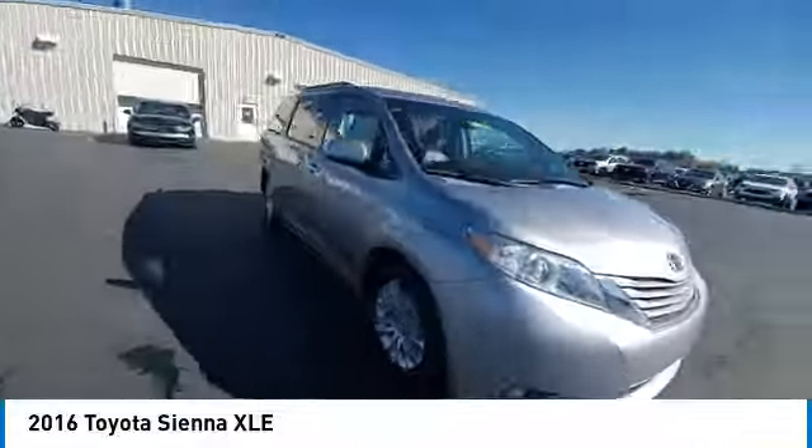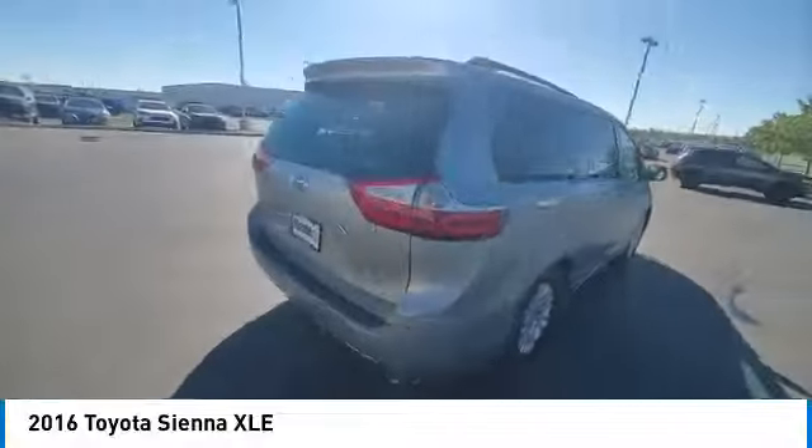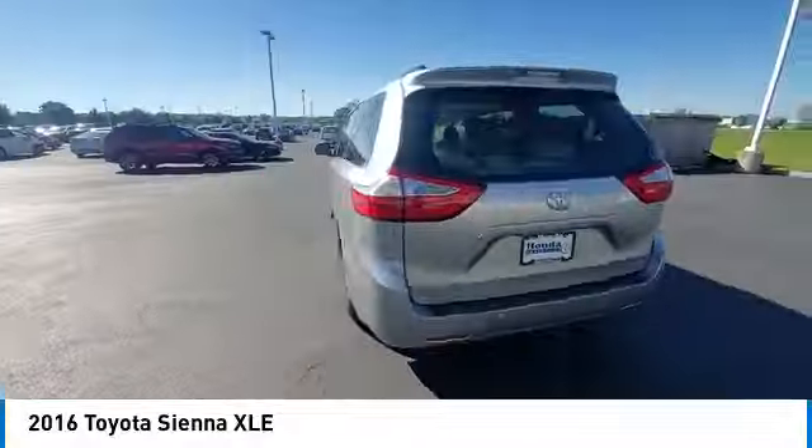This vehicle has less than 110,000 miles. Here are some of this vehicle's great options: rear spoiler, panoramic sunroof, power lift gate.